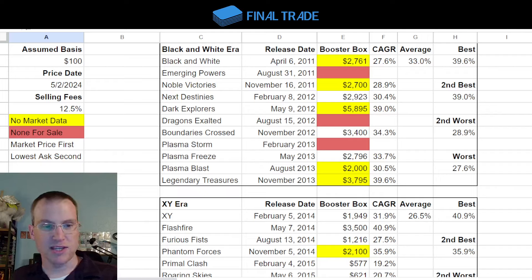The way this works is I've taken all of the boxes from Black and White Era, XY Era, Sun and Moon Era, and Sword and Shield Era — the past four eras. An era in Pokemon covers about three years, so this goes back in total a little over 12, 13 years or so.